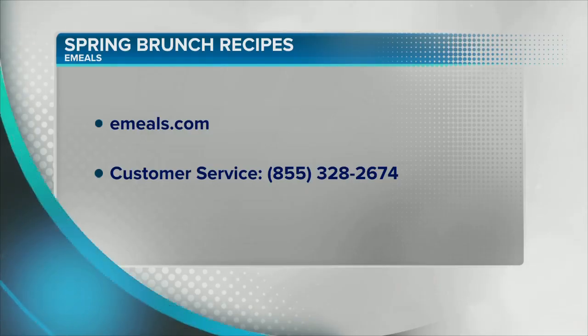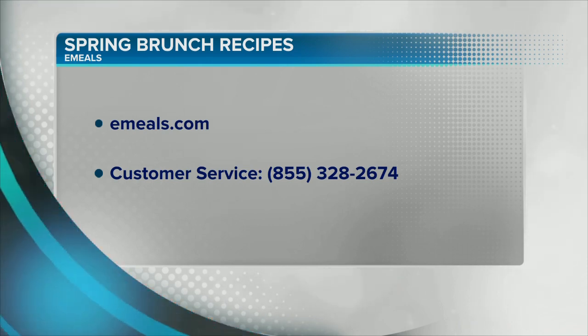It's a family meal, all in one pan — which means less clean up. You can head to emeals.com and sign up for a two-week free trial to get access to all of these recipes and so many more. It's a great resource for every family.